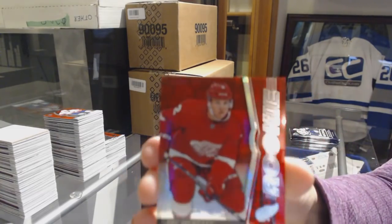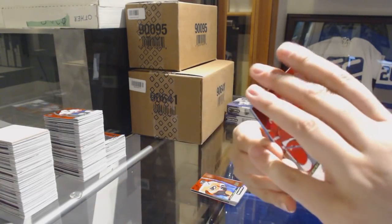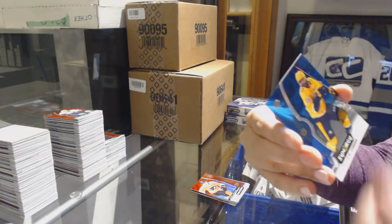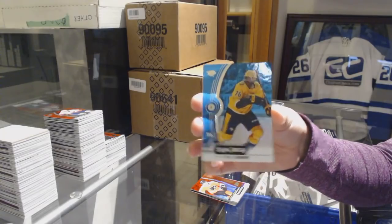We've got a red of Joe Hicketts for the Detroit Red Wings. Exceptional Talent of Drake Batherson for the Ottawa Senators. And blue of Subban for the Nashville Predators.